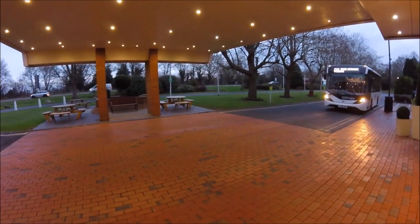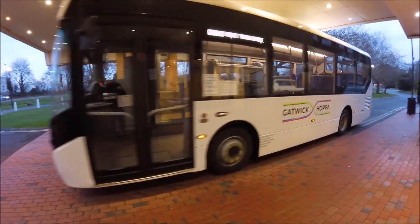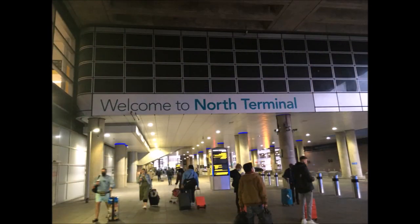A hotel hopper shuttle is available for Gatwick airport. It dropped us outside the North Terminal. It does cost extra and is not included in the hotel, although the hotel does provide a pamphlet of the times so you can time it to a particular flight.